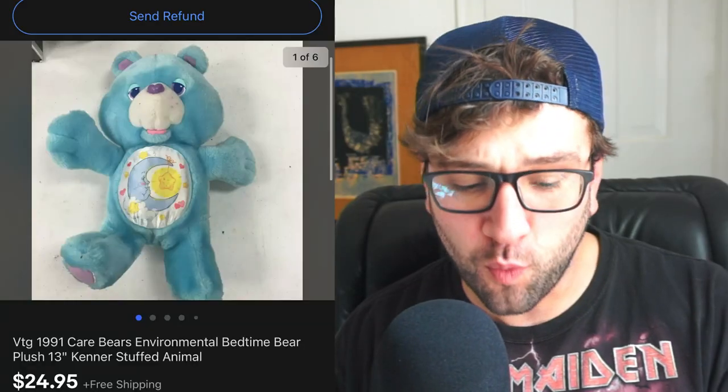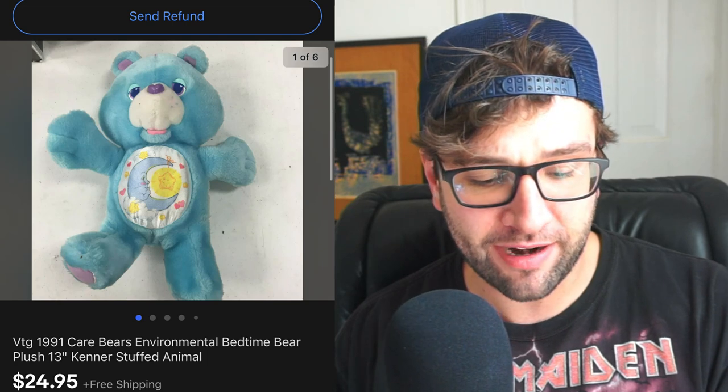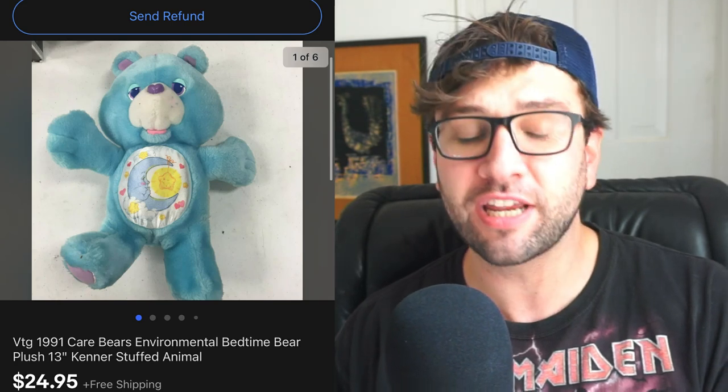The next item I sold is a vintage 1991 Care Bears Environmental Bedtime Bear Plush 13-inch Kenner Stuffed Animal — just loading the keywords in there. I saw similar ones selling around $15 but they were a later model. I found the 1991 date by doing an eBay sold search and finding similar listings that all said 1991. There was Kenner on the tag, so I figured if that info is right, probably all of it is right.